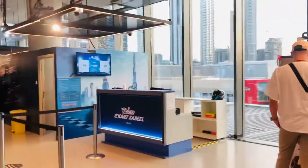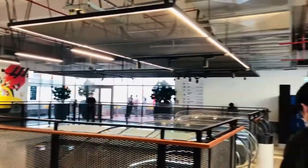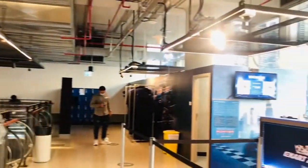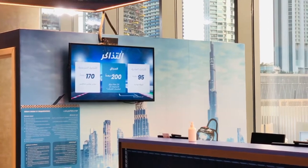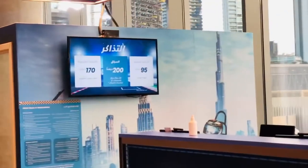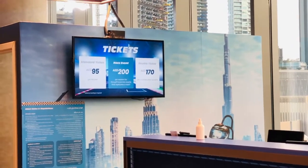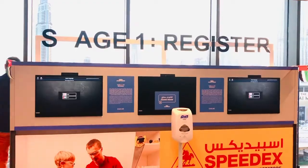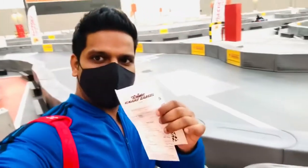Hello! Good, good, good. Hello guys — we are already inside and my turn is about to come. Here I can show you how it looks from inside.